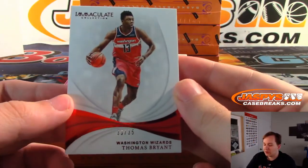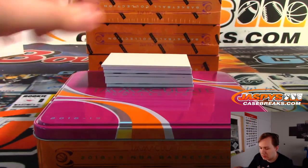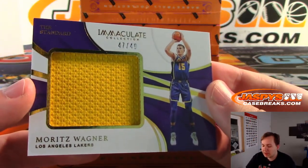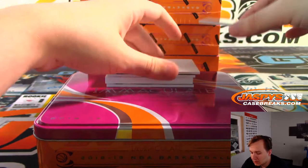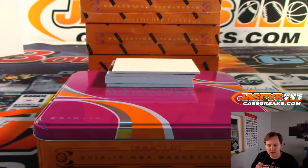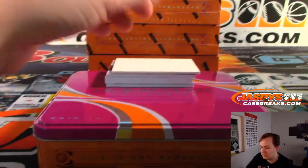Box two: 33 of 35, Tomas Bryant for the Wizards, that's Kevin G. Next, 47 of 49, Mo Wagner for the Lakers — standard relic numbered to 49, that's Jerry. Then we have a relic for the Heat: Josh Richardson, Kevin G with the Heat.